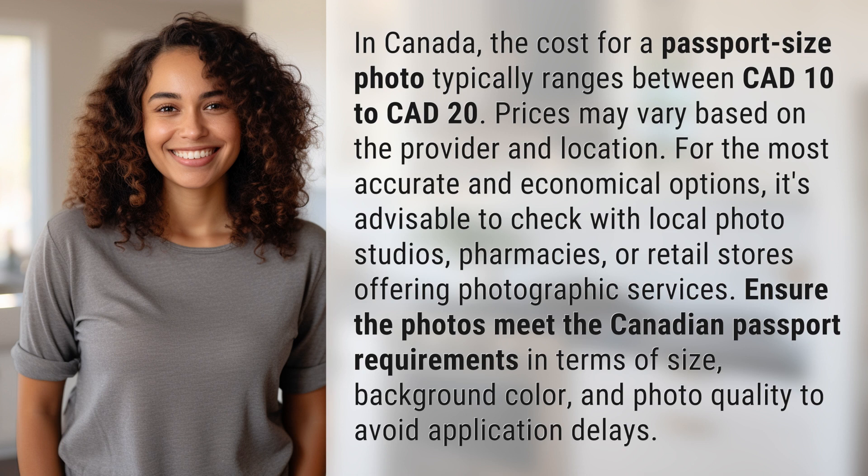Ensure the photos meet the Canadian passport requirements in terms of size, background color, and photo quality to avoid application delays.